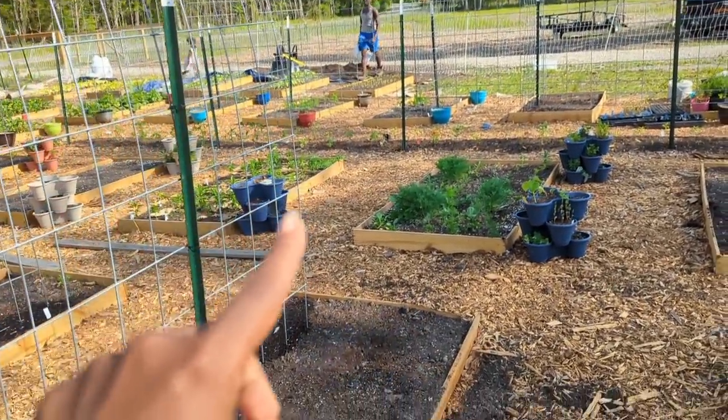My son is getting more soil and we're going to fill those spots back up. Tomorrow I'll actually be going to visit another farm — if you guys have any guesses, I'd be interested to see where you think I'll be going, so leave it in the comments below.